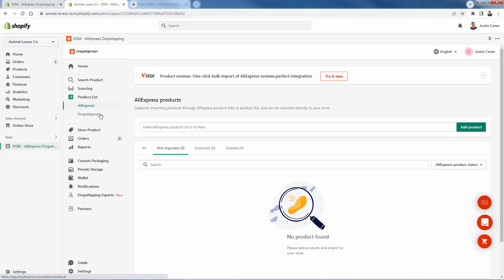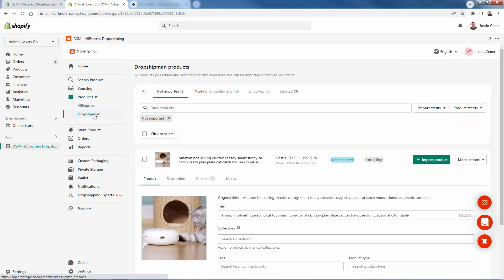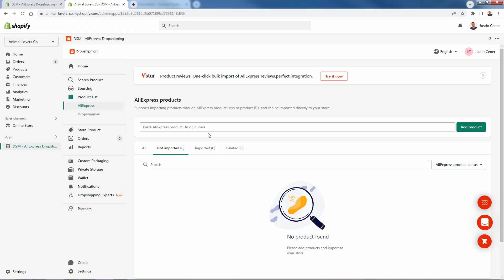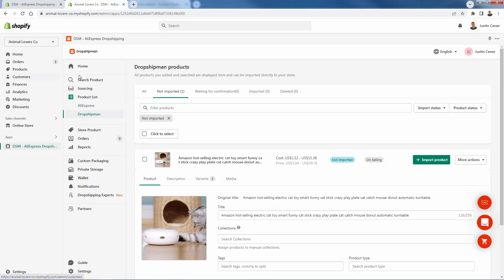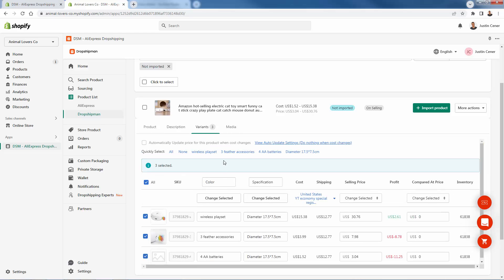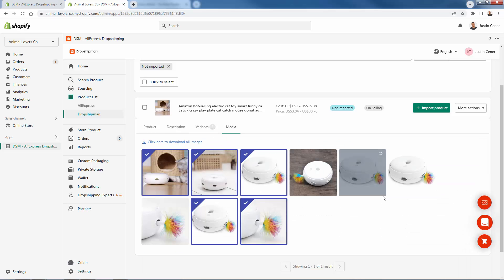In the product list, you have two different sections: AliExpress and Dropshipman, depending on where you're adding products from. With AliExpress, you can copy and paste any AliExpress link and it'll get created and added into the product list. From here you'll be able to add this into your store — from all the products in Dropshipman's search product section or off AliExpress. You'll see it get added into your Dropshipman product list, where you can change the product title, description, variants, and images before pressing import product.